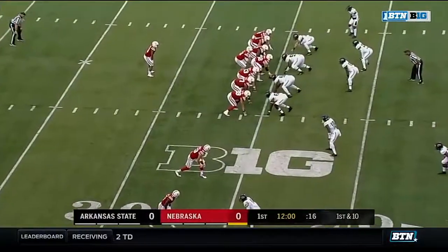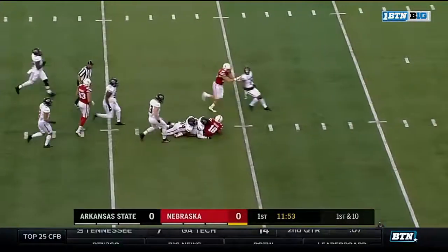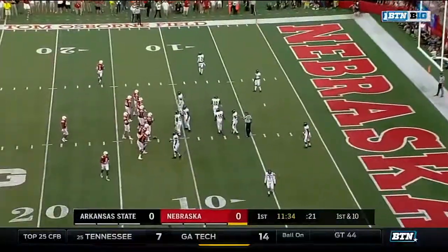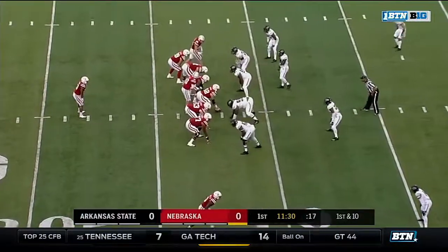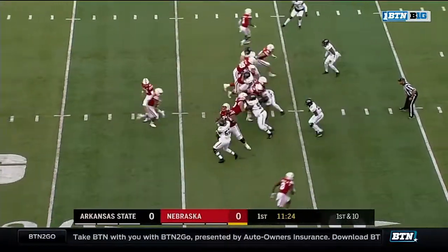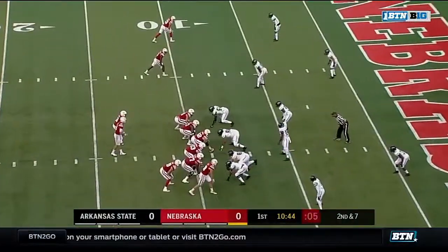The Huskers go two tight ends. Bryant making people miss, brought down at the Red Wolf 11-yard line. The center, number 62 Cole Conrad, who started five times at right tackle last year, is adjusting nicely to the center position, handling all those traffic plays. This Arkansas State defensive end is quite good.